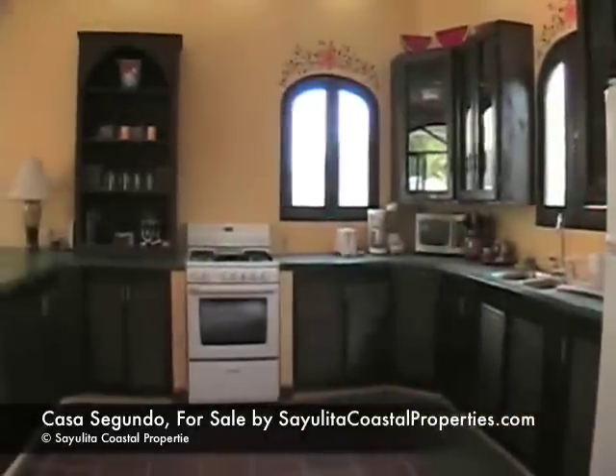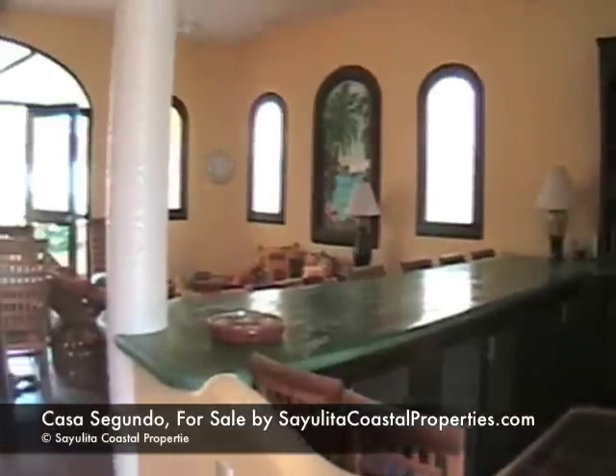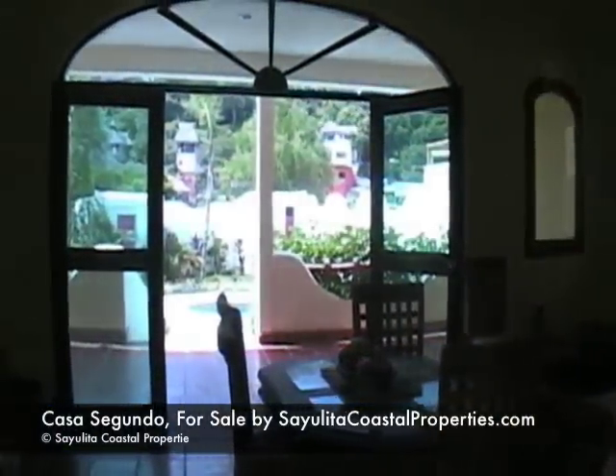An ample kitchen with a breakfast bar. Living and dining room, looking out to the backyard with a pool.